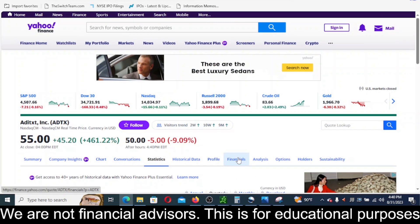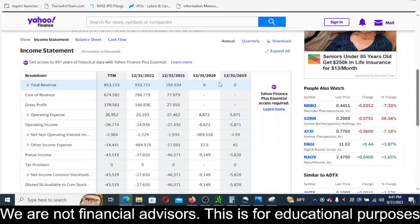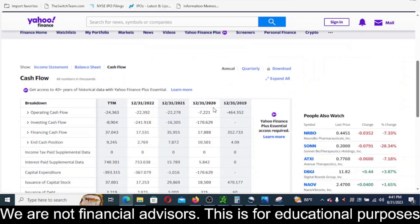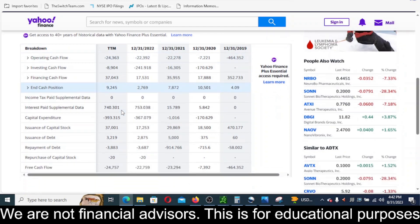Let's take a look at the financials tab and the income statement. On a year-over-year basis, net income for common stockholders is negative every year and it's growing. In 2019 they lost $5.8 million, and in the last 12 months they've lost $43 million — completely pathetic. Operating cashflow is growing in the wrong direction, negative across the board, with $24.3 million lost in operations in the last 12 months. Free cashflow is going in the wrong direction as well, negative $24.7 million.